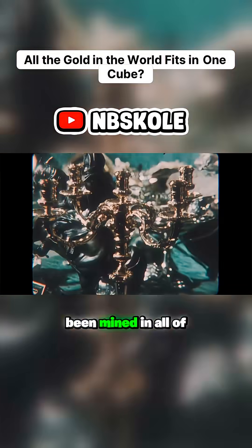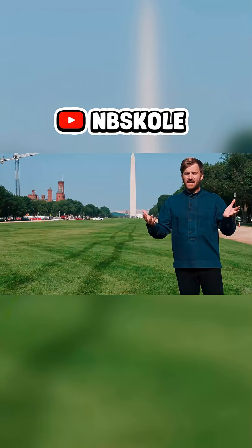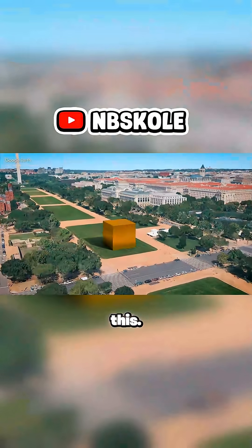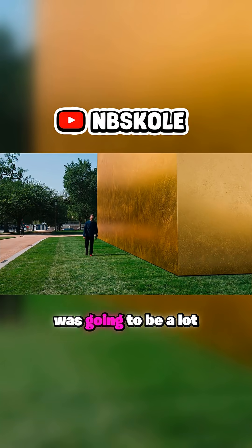If we took all of the gold that has ever been mined in all of human history and put it all in one place in a giant cube here in Washington, D.C., it would look like this. Oh, this is it. It's pretty big, but I kind of thought it was going to be a lot bigger.